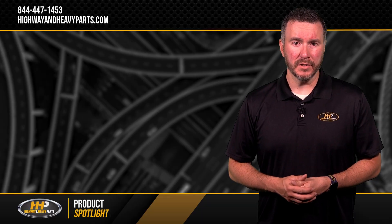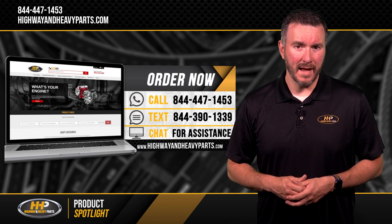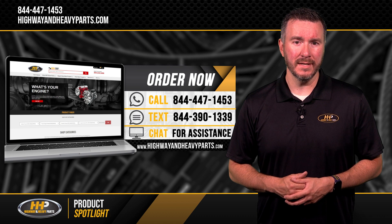If you have any questions about variable geometry turbos, you can call our ASC-certified parts techs at 844-447-1453, or you can chat with us online at highwayandheavyparts.com.